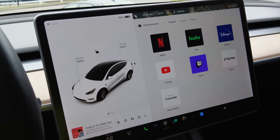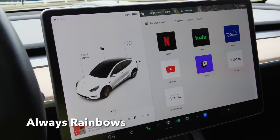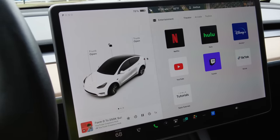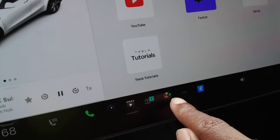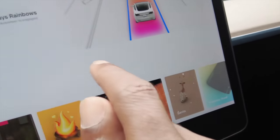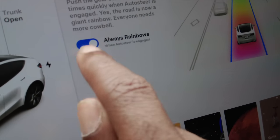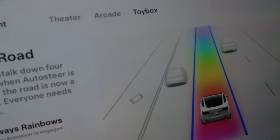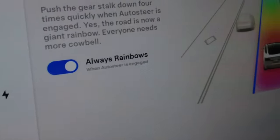I always get asked how I get my car to always show Rainbow Road whenever I'm driving. First, go down to your toy box, scroll all the way over to where it says Rainbow Road, click there, and there's a toggle switch that says 'Always Rainbows.' Make sure that's turned on — blue. So anytime you go into autopilot, it's always going to show Rainbow Road.